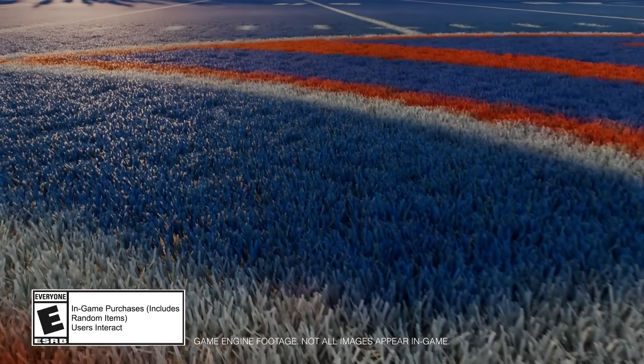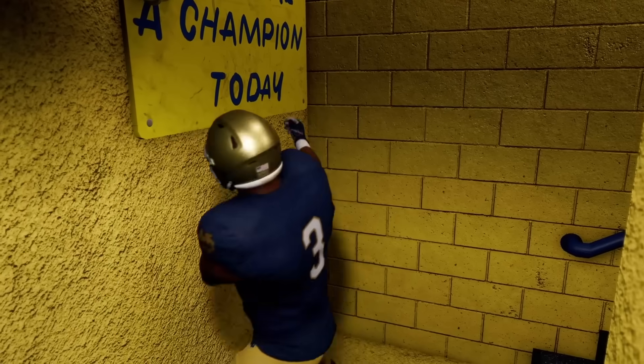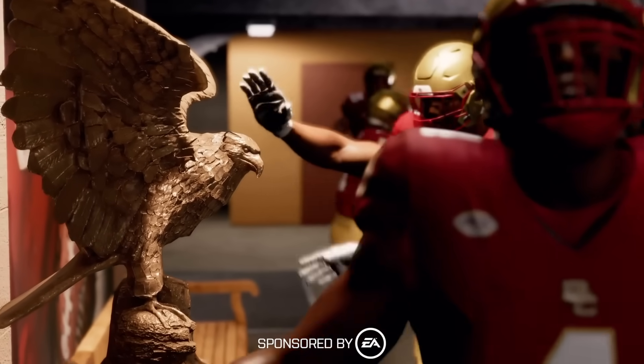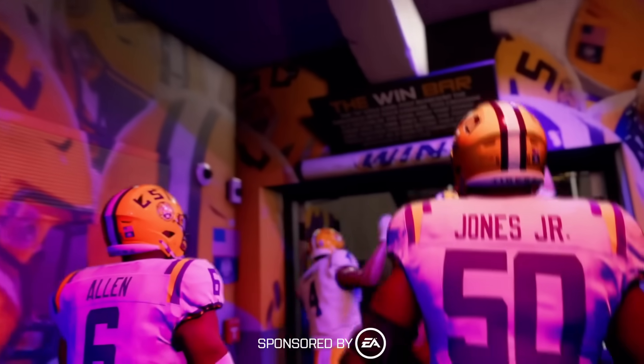College Football 25 is looking pretty good. I'm not really a news channel, but I wanted to update everyone about the new details we know about College Football 25, because it's important and I'm excited. I need to let you know that this video is sponsored by EA. I am an EA partner, and basically what they did is they let me see some of this information early so I could get it out as fast as possible. Thank you EA for sponsoring this video.